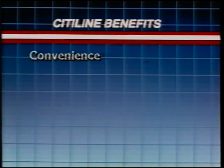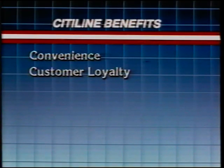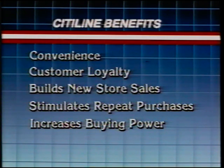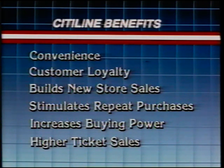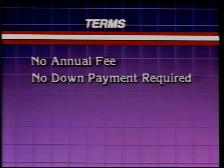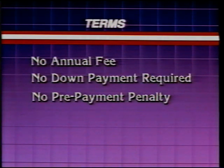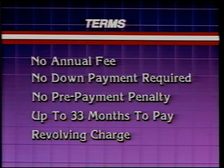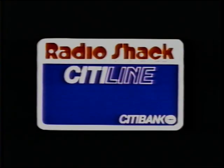CityLine is convenient to use, provides customer identification as a loyal Radio Shack shopper, builds new and repeat sales, increases customer buying power, and CityLine makes price a positive product feature, so you can sell up. The terms are attractive too — there's no annual fee and no down payment. Customers can repay their balance at any time with no penalty, or take up to 33 months to pay. Their credit line can be used over and over as long as payments are made on time. CityLine is your most important sales tool — now it's up to you to use it.